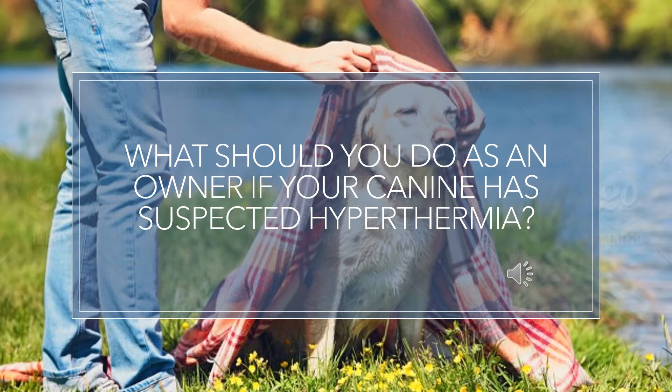DRABC assesses the danger the animal is in, the responsiveness of the patient, whether the airways are open, whether the animal is breathing or not to determine if CPR is required, and finally determines if the circulatory system is functioning to its normal capacity. This is where mucous membranes, capillary refresh times and heart rate all need to be evaluated to determine the severity of the condition.